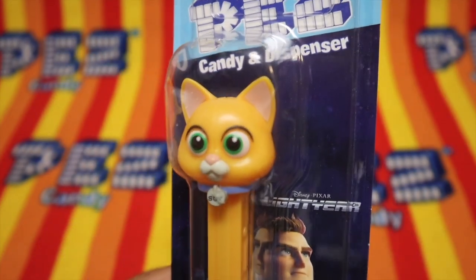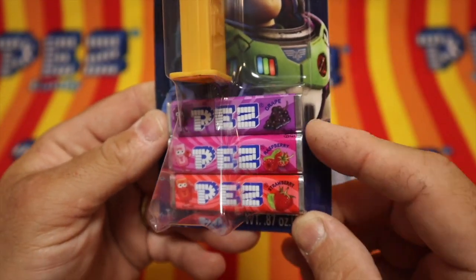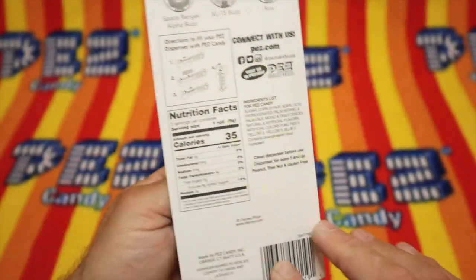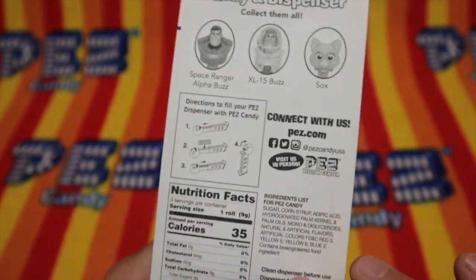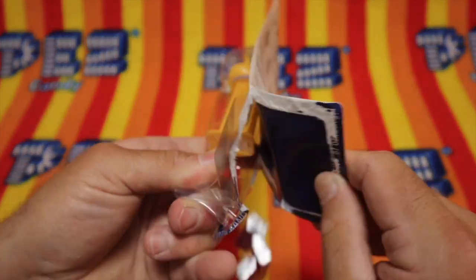I don't know who this cat is. He's got S-O-X on it. Comes with three packs of Pez candy: grape, raspberry and strawberry. Says collect them all. Oh look at that, his name is Socks. That's the name Socks right there. Let's free the Pez — free the Pez, I always say.